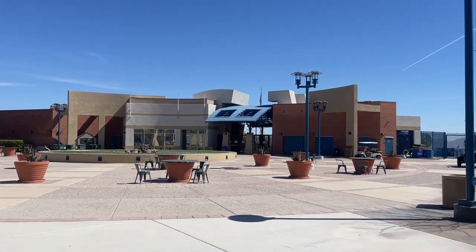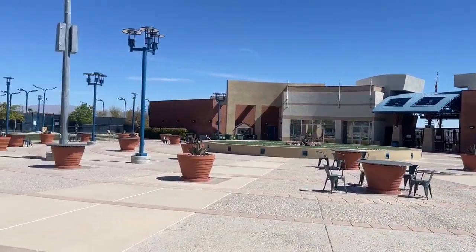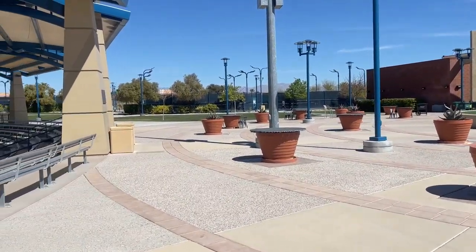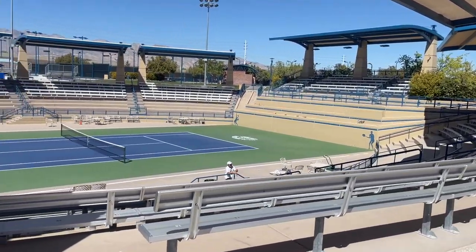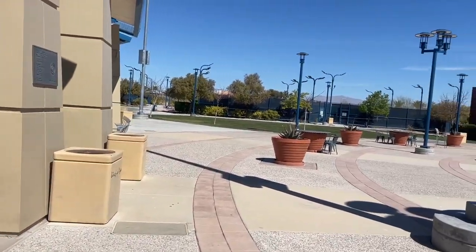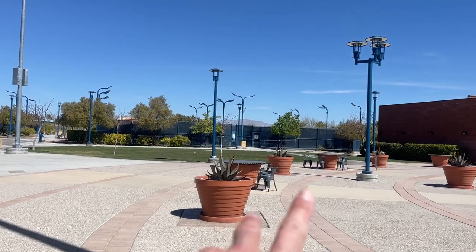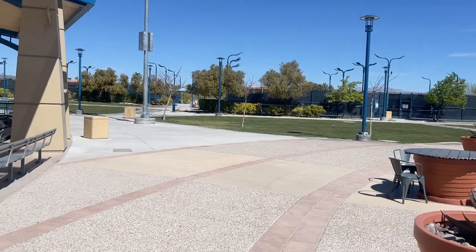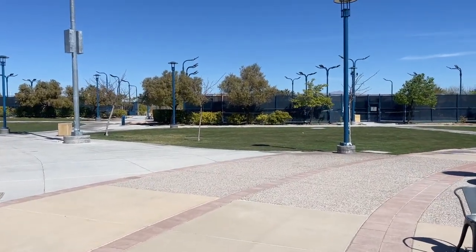Here is the pro shop and the main entrance when you come in. Then they have these beautiful little areas where people can sit. And of course, the stadium. They have 23 courts — courts one and two are over there. There's also a divider in between, a little rest area where people rest in between games.